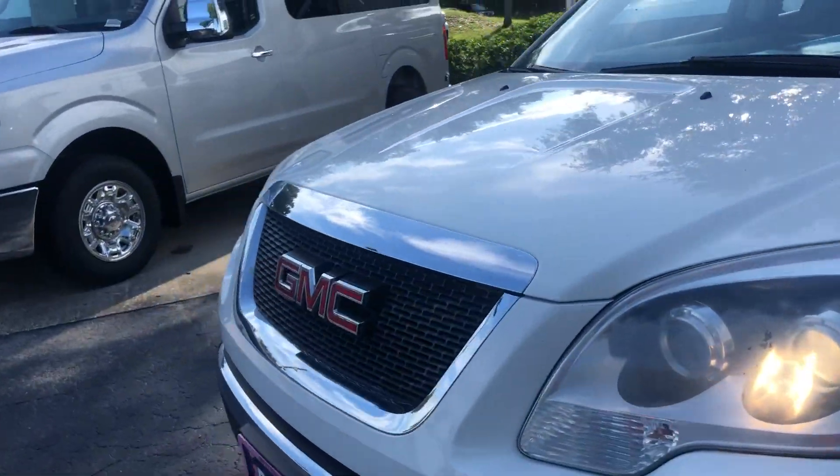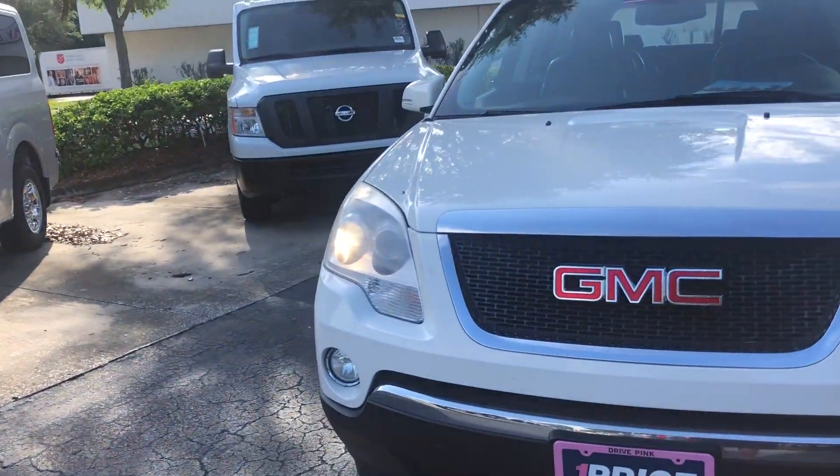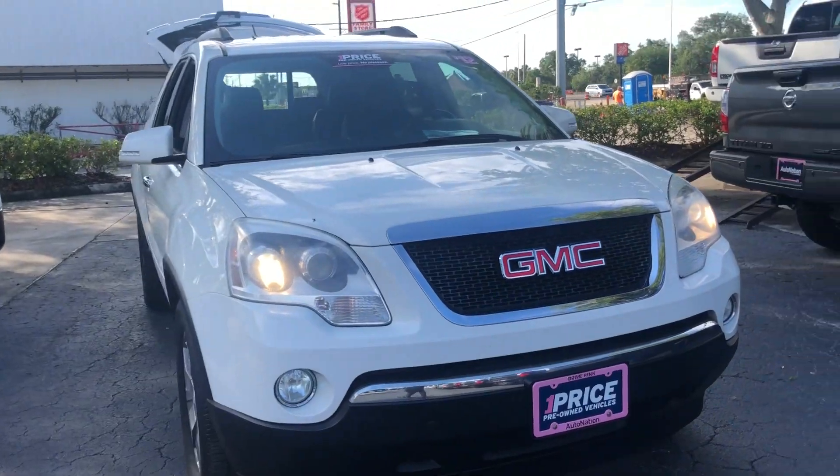And like all pre-owned vehicles at AutoNation Nissan Bramon, it has a five day, 250 mile money back guarantee.